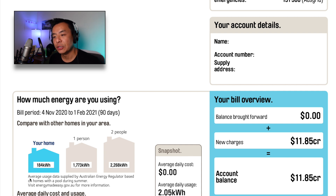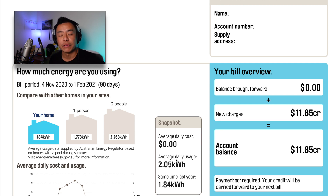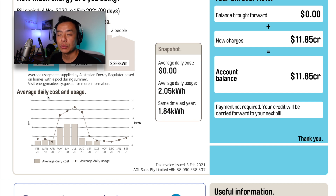The bill shows that the average usage data is supplied by the Australian Energy Regulator based on homes with a pool during summer, like our home. The average daily cost was $0.00 — that's always good. And average daily usage was 2.05 kilowatt hours, a bit higher than last year's 1.84 kilowatt hours. I think that's because we didn't go on any major holidays this year, given that we are in the COVID pandemic. There's a nice graph showing the last 12 months of usage, and peak electricity usage happens around the winter months when we use a lot of heating to warm our bedrooms overnight, particularly for the children.